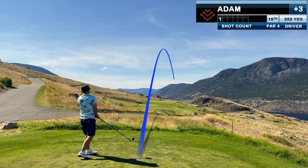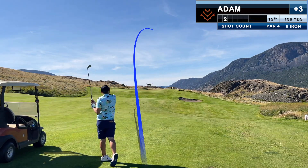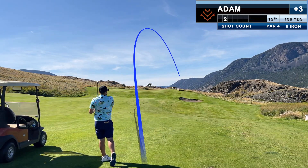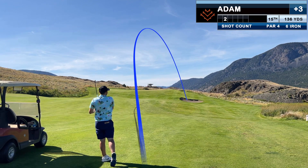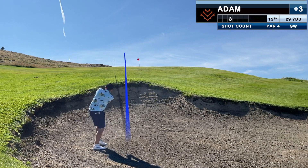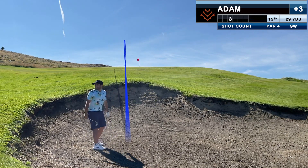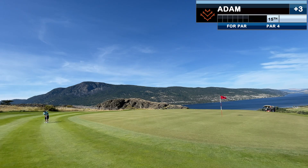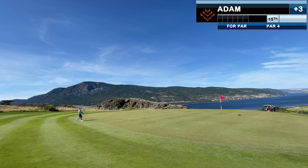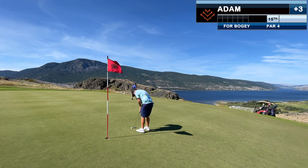That's another good drive that isn't going to go all that far, and a 6 iron that goes about 100 yards into the wind. I was trying to catch that one clean, did, and launched it over the green. It's a really difficult two putt from off the green, and all things considered I'm pretty happy to walk away with bogey.